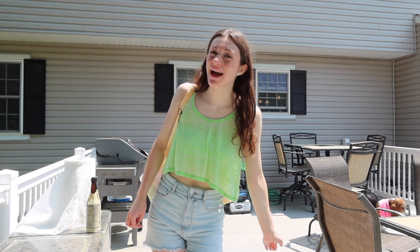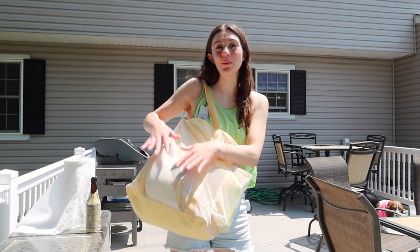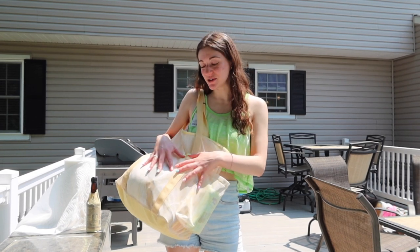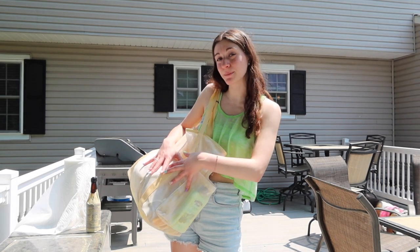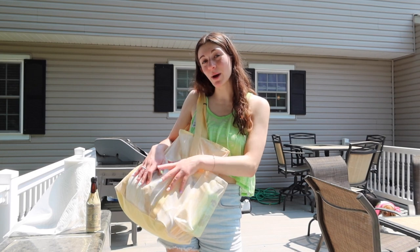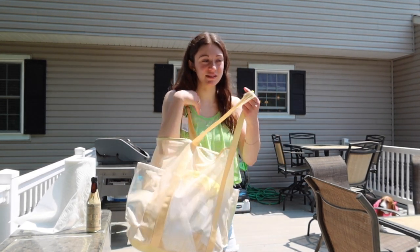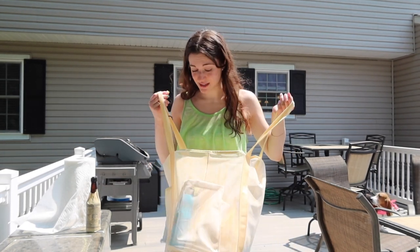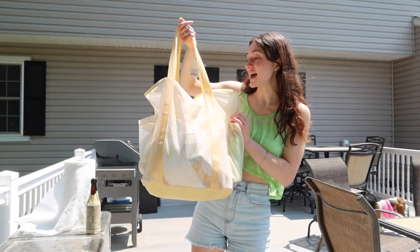Hi friends, welcome back to my channel! This week I'm going to take you through what's in my beach bag for summer this year. I'm so excited to show you everything jammed in here, including a couple swimsuits. This bag and most of the stuff in it was actually a birthday present from my mom — shout out to her. I never really had an official beach bag until this year, but my mom got all these beach essentials that are super handy to have all in one place.